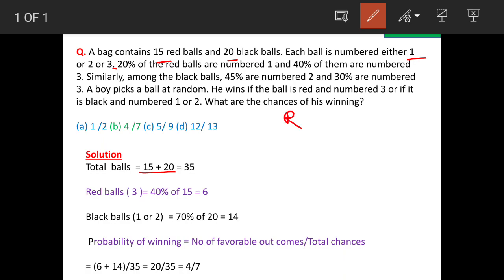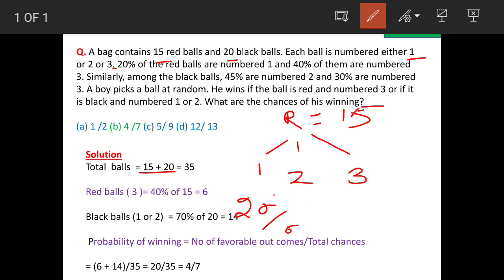Information about red balls: there are 15 total. Balls which are marked as 1 are 20 percent, so 20 percent of 15 is equal to 3. Balls which are marked as 2 are not mentioned, and balls which are marked as 3 are 40 percent.